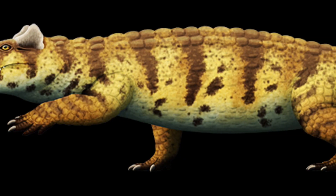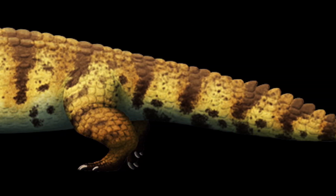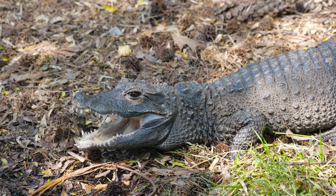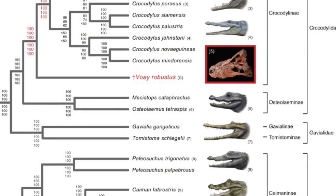It has also been debated that the Voay is a member of the subfamily Osteolaminae, because it possesses many similar morphological features to the dwarf crocodile, though these have been put down to convergent evolution. Studies have concluded the Voay belongs to a sister group of the true crocodiles.